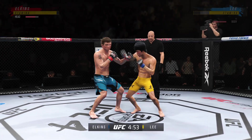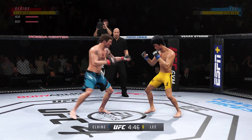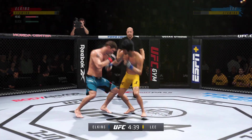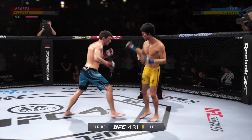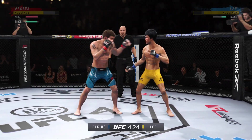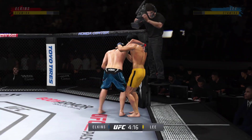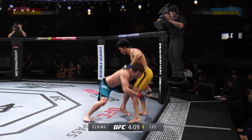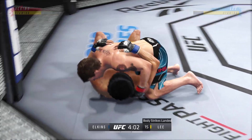Nice movement punch. Starting to do some really significant damage to the body here. Another strike lands. Stuffs the takedown — how good is his takedown defense? Look at him chopping the wood with those leg kicks. Stuffs the takedown — no problem. Actually gets the takedown now — Elkins gets the double-leg takedown.